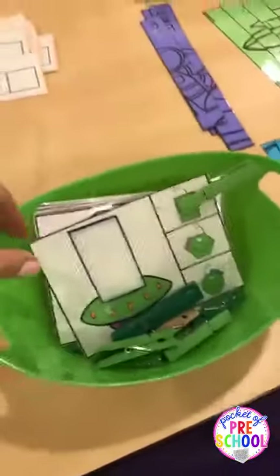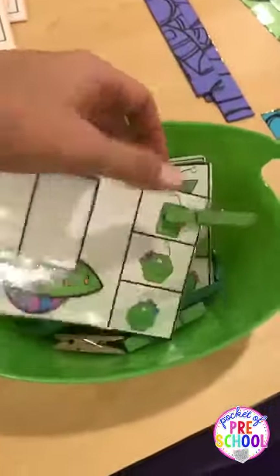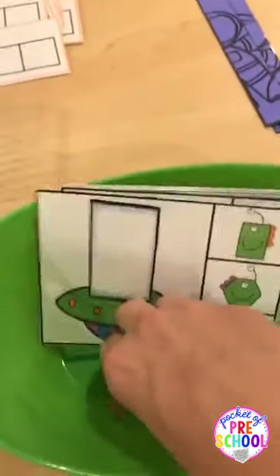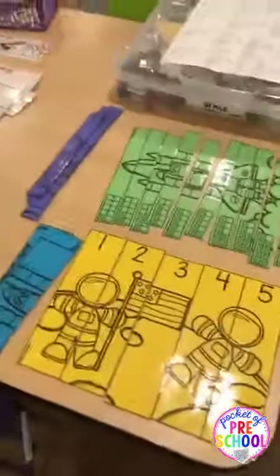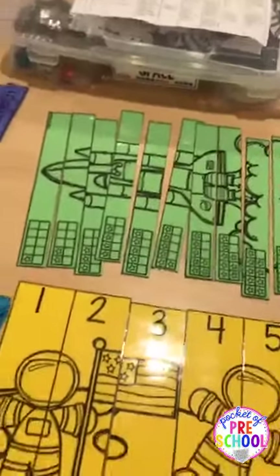I have space clip-it — they just match the shape. This is a rectangle and they find the rectangle alien and clip it on. And then here are some number puzzles with two levels: one goes one to five, and the other goes to ten, with two different ways — ten frames and with numbers.